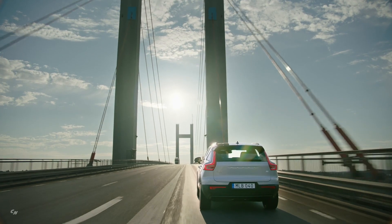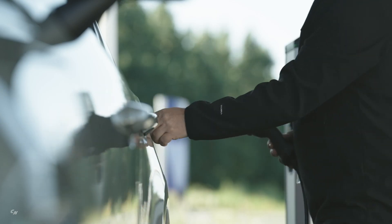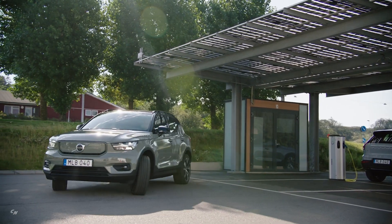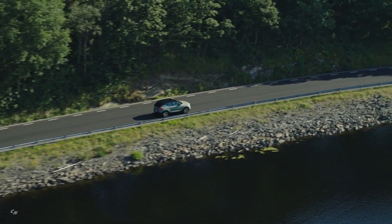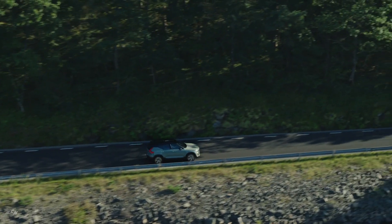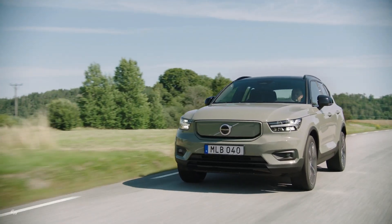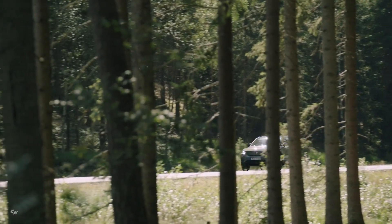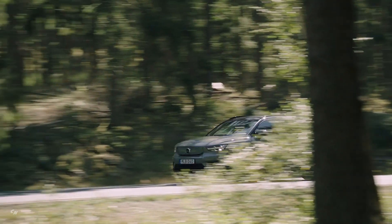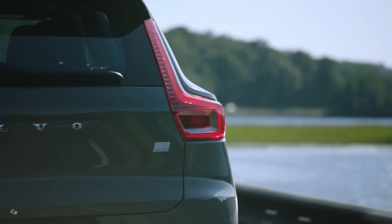To accompany the launch of the XC40 Recharge, Volvo is also revamping its sales process. From early next year, customers visiting its website will be asked first if they want an electrified car, and a range of financial incentives designed to encourage efficient electric driving will also be offered.